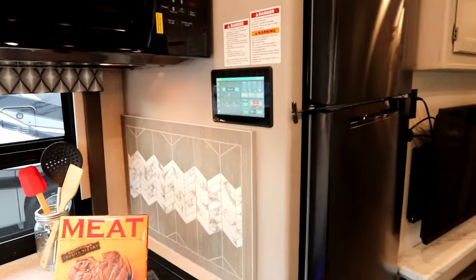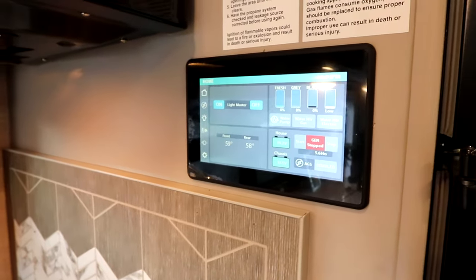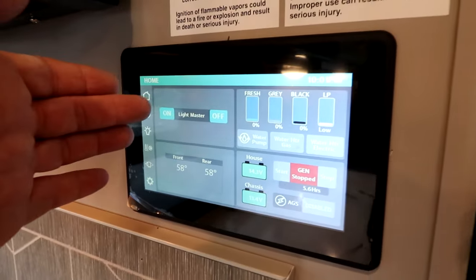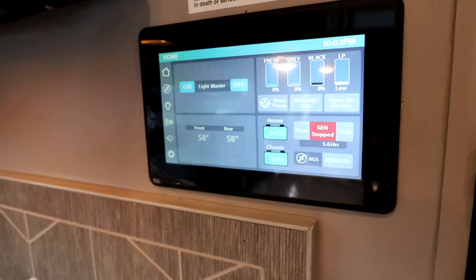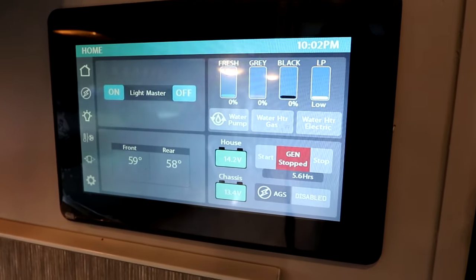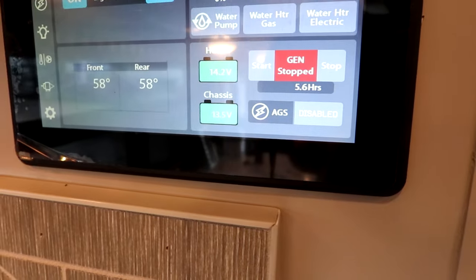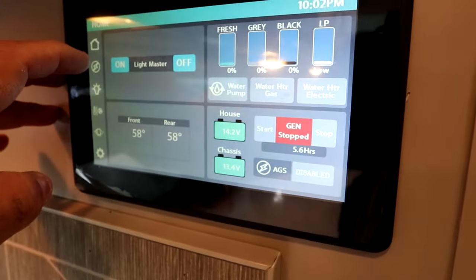A great feature in this Hurricane — and it's nice to see that this has migrated from large diesel coaches down to gas coaches — is the multiplex wiring. You have your master on and off; you can turn all your lights on or off with the push of a button. You can see your tank levels right here, turn on your water pump, your electric water heater, your gas water heater, and you can see the voltages of your batteries. You can also start your generator from here.